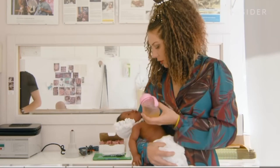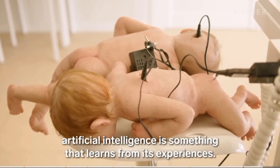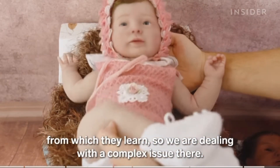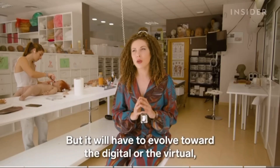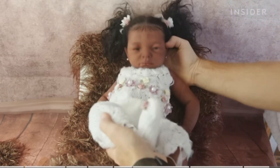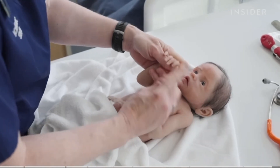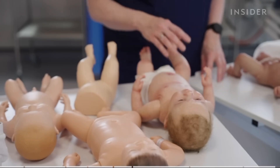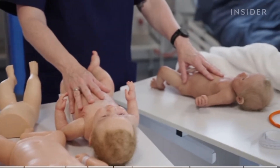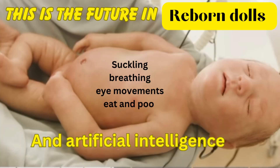Babyclon is even experimenting with AI, saying it could foster a more realistic interaction between doll and human. The future of silicon and reborn dolls is evolving fast — if they head towards AI intelligence where the baby can interact with you, that is going to be something else. As technology evolves, so will lifelike dolls and the uses their customers dream up. I just didn't think I'd ever get a doll like this to teach with, and I'm absolutely thrilled that we have. If this is the future of reborns and silicons, I can't wait for it.